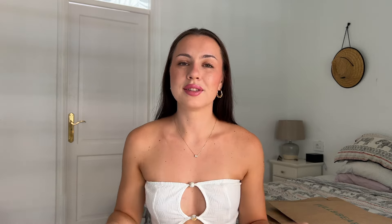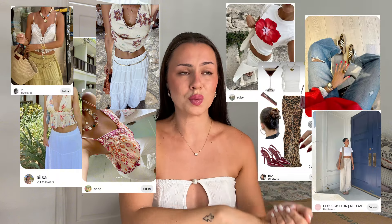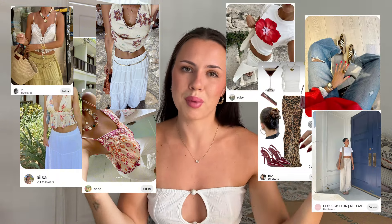For today's video I have a massive haul from Pull & Bear — it's very Pinterest inspired. I've been really into the beach girl look recently, and also the leopard print vibe at the minute, so it's kind of a bit of both. As always I'm going to have the prices of everything on screen and all the links down below.